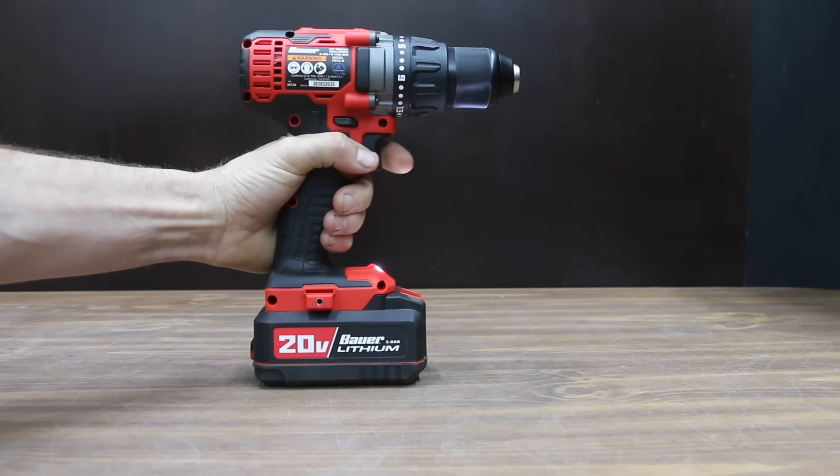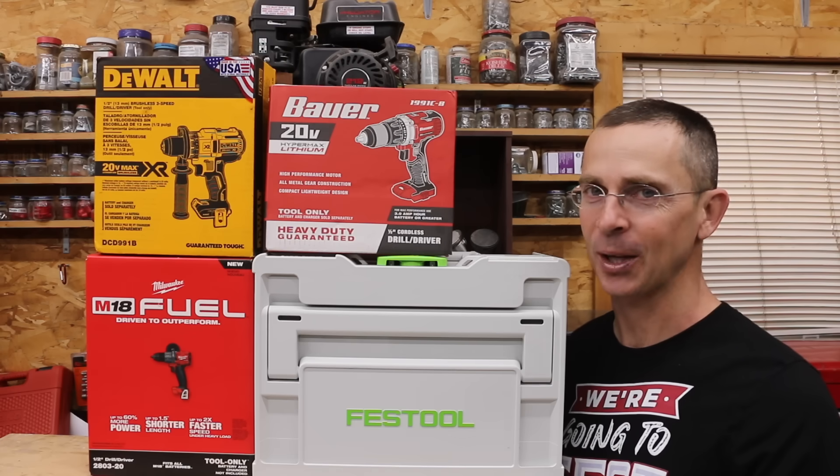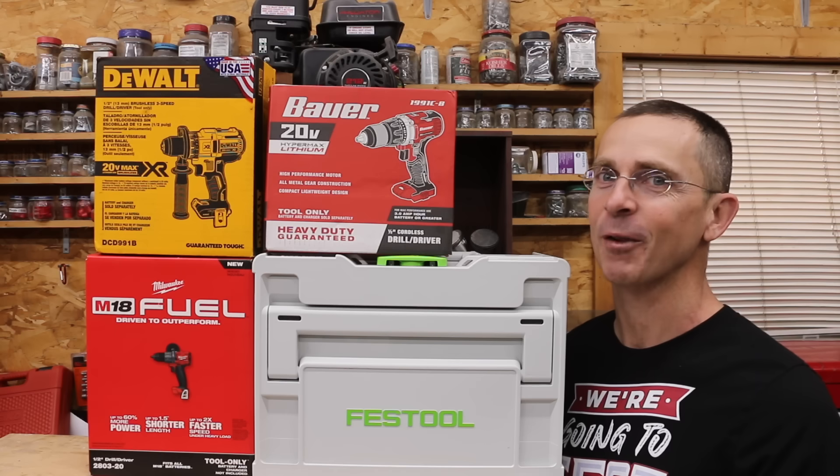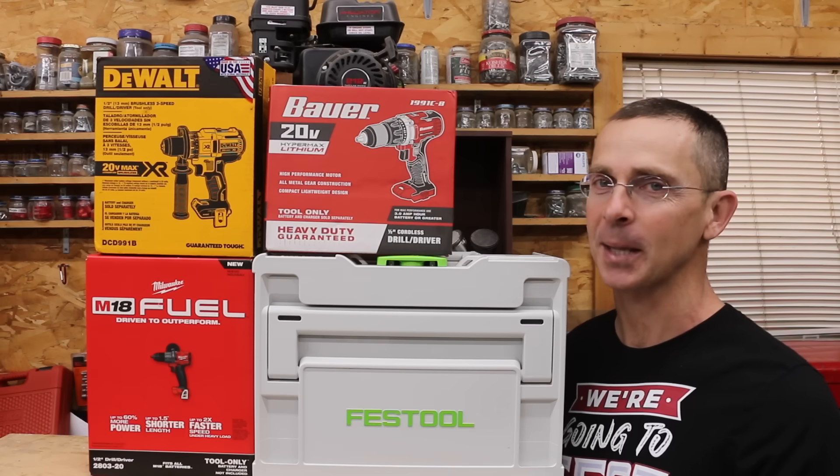When it comes to cordless drills, is it possible that the least expensive brand we'll be testing, which costs under $50, is just as good as the most expensive one, which costs over $500? Today we've got eight different brands of drills to test, so let's get the testing underway and see which brand is the best.